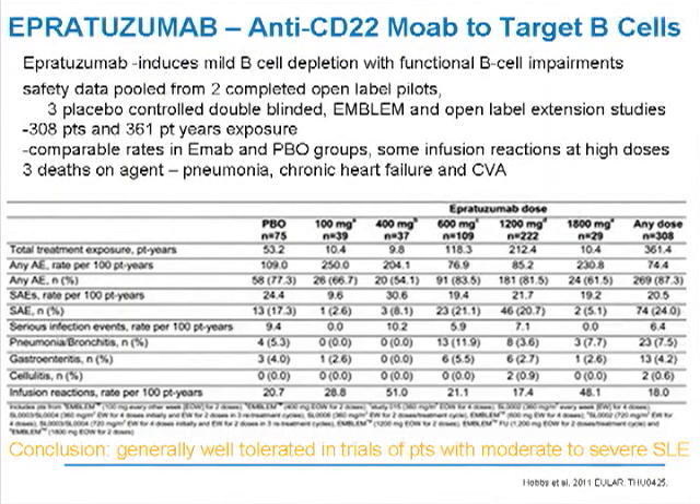Now we'll shift to epratuzumab, a monoclonal antibody in development for several years for the treatment of lupus. It targets B cells through CD22 on their surface, distinct from anti-CD20 therapies which cause very dramatic B cell depletion in the bloodstream. In different trials, epratuzumab has been shown to cause only mild levels of B cell loss in the bloodstream, and there are functional impairments — the B cells don't seem to be as active — though how this works is not completely understood.